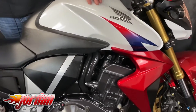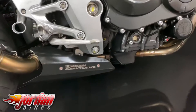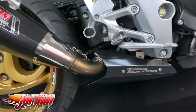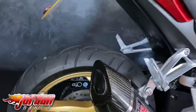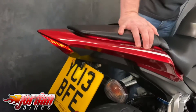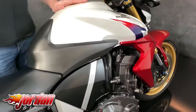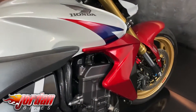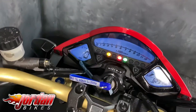This one's a 2013, on a 13 plate, with 6231 miles. The customer has got that lovely R11 exhaust on there, a tail tidy, and there's a couple of paint modifications on the side as well — rather than being blue, we've gone with red just to keep it all in the same colour scheme. It's also got some Domino grips on there.